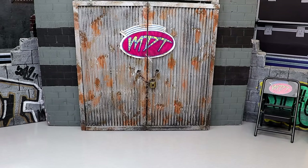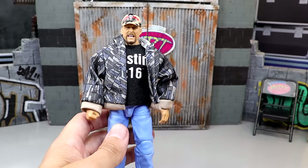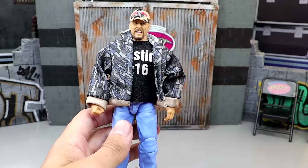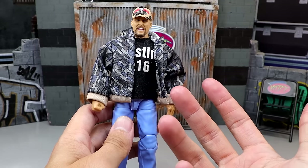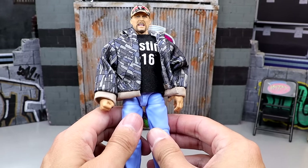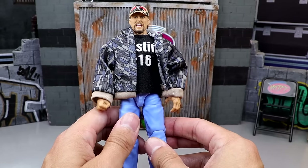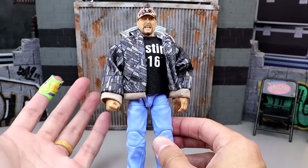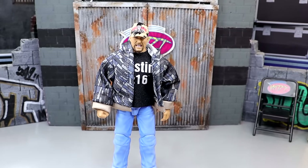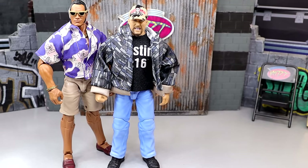And for the number one WWE Elite of 2024 so far, it is the Monday Night Wars Austin. Kind of a boring take, but this is the epitome of an Austin figure — the perfect Austin. You get the promo gear, the jacket, the camo hat, the shirt with no velcro that has front and back logos, something I've been begging for for years. It's an update of the Defining Moments figure, which I held as one of my top figures of all time, but better — double jointed arms, comes with the cans, all these accessories, and a great pissed off head sculpt.